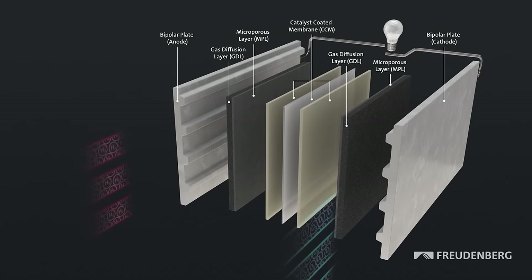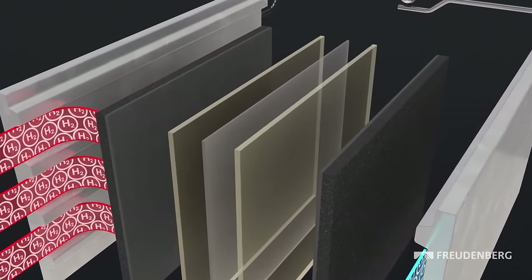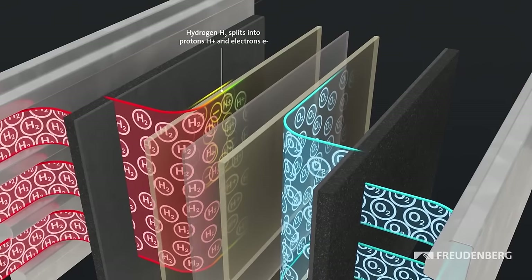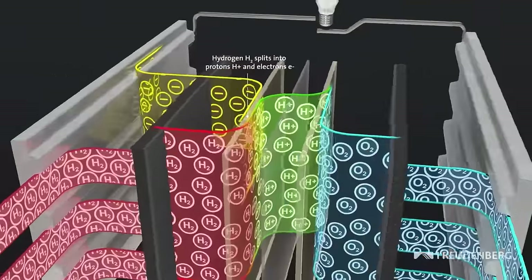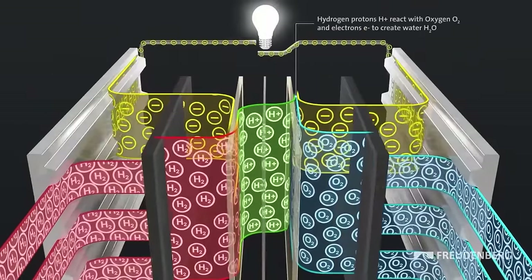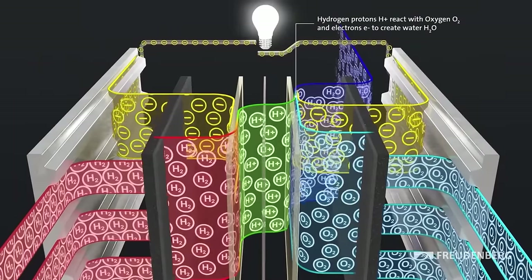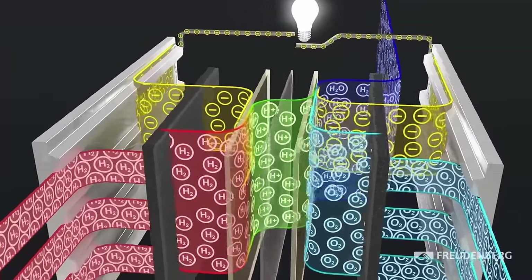Hydrogen gas and oxygen from the air arrive at separate entrances. Hydrogen is split into protons and electrons via a catalyst layer, usually platinum. The proton exchange membrane allows the protons through to the cathode, but the electrons can't gain entry. Instead, they're pushed through an electrical circuit, creating electricity before reaching the cathode, where they rejoin the protons and oxygen to form water.